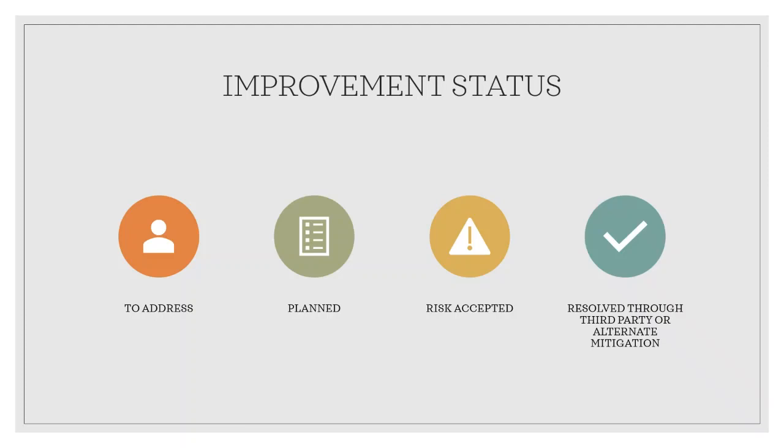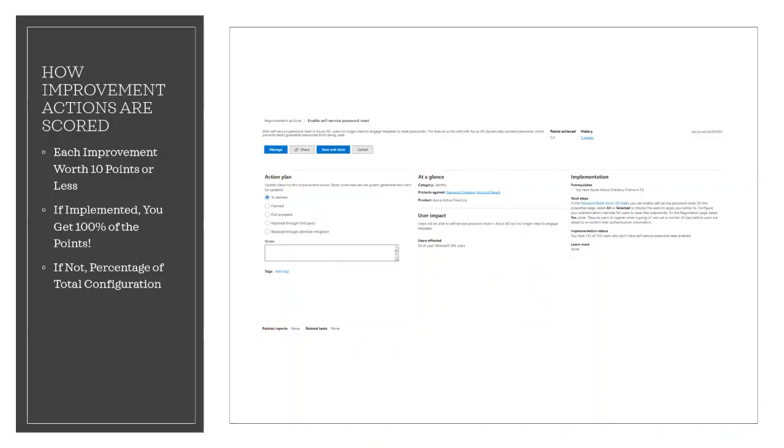There's also another status: resolve through third party and/or resolve through alternate mitigation. This means the improvement action has already been addressed by a third party application, software, or an internal tool. So you'll gain the points that the action is worth, and your score better reflects your overall security posture. Each improvement action is worth 10 points or less. If you implement the improvement action, like create a new policy or turn on a specific setting, you get 100% of the points. For other improvement actions, points are given as a percentage of the total configuration.